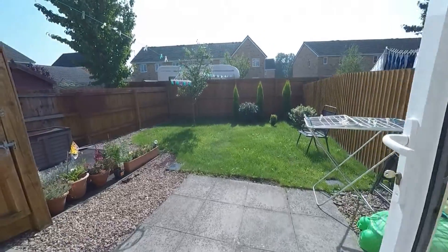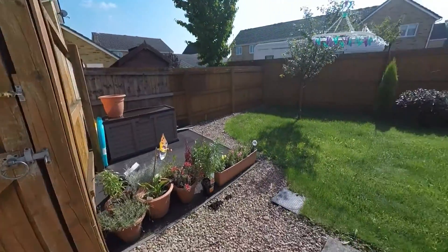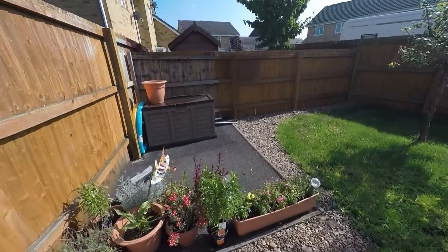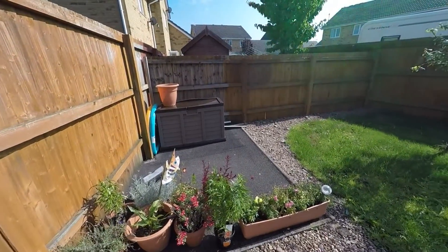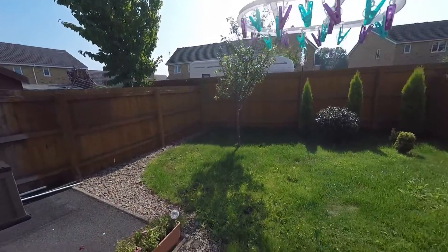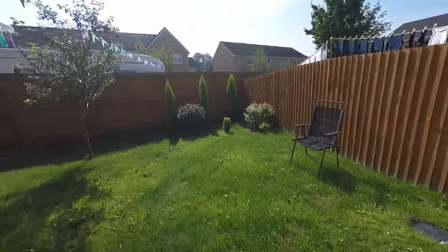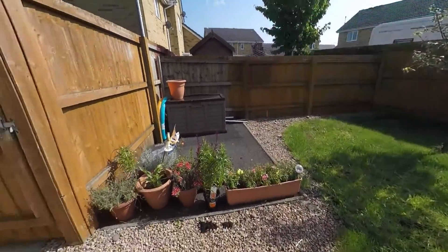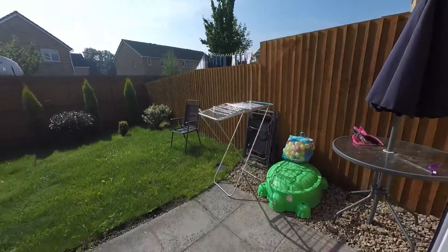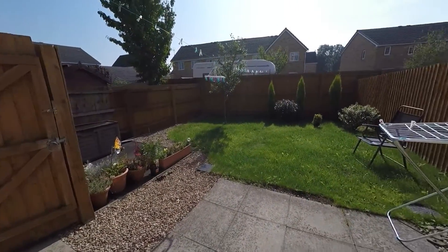Through the patio doors you step out onto a small patio area. There's also side access from the driveway to the rear garden. There's a small square of tarmac and then a stone path that wraps around to the end of the garden, with a grass area to the rest — completely fenced in, nice and secure. Very low maintenance and you're able to enjoy the sun for most of the day here.